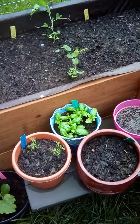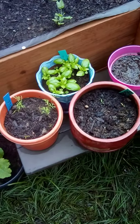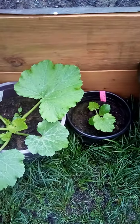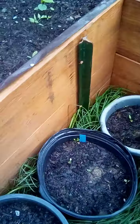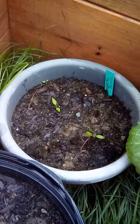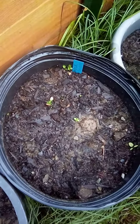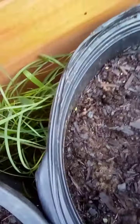Lots of basil and dill. And it looks like we might get some chives, but I don't know. Our zucchini are coming up. We might be getting some shishito peppers, I'm not sure. And then this might be a cucumber — there's a cucumber fighting his way up.